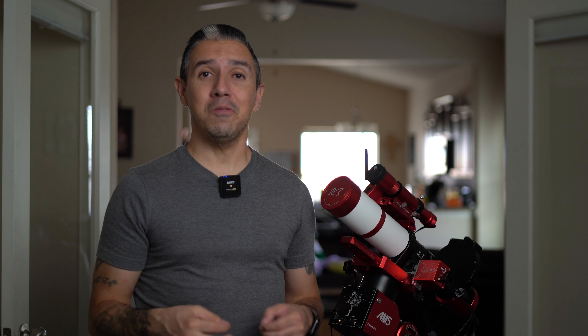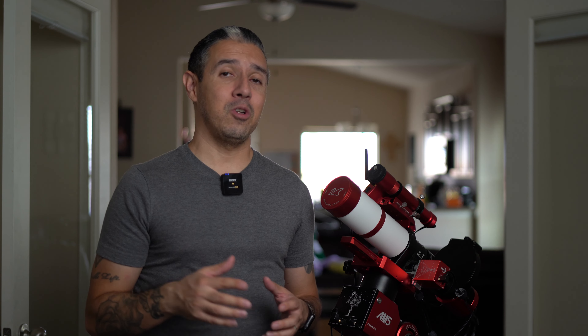If you like astrophotography and astronomy in general, be sure to like this video, subscribe to my channel, follow me on social media, and hit that notification bell so you know when my next video drops. Thank you for watching, take care of yourselves, be safe, be kind to one another, and I wish for you clear skies.